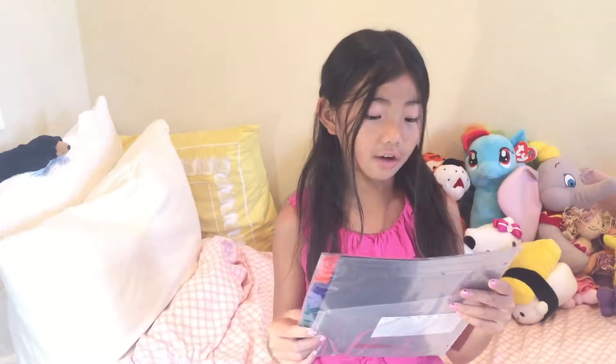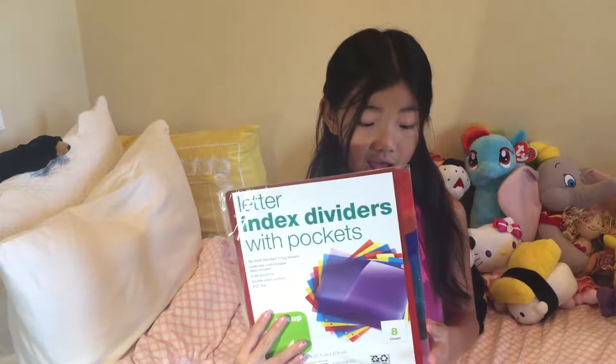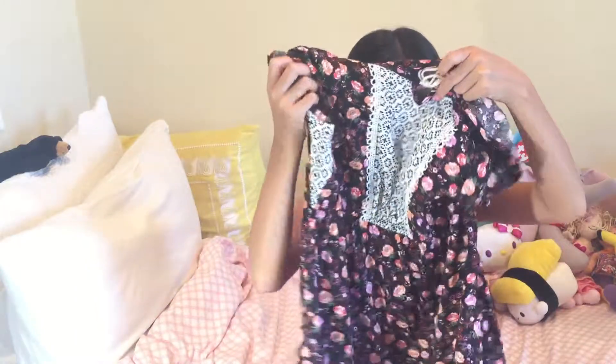Last I have the dividers with pockets, and this is the eight-pack. Now I'm going to be showing you guys some clothes, and I also got these from Target. So first I got this pink flower dress, and it has some white detailing here and on the bottom too.